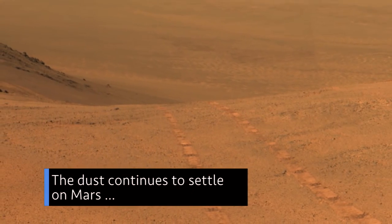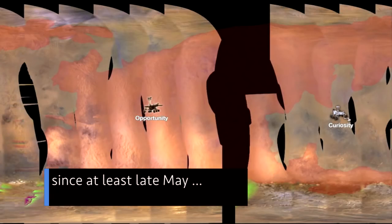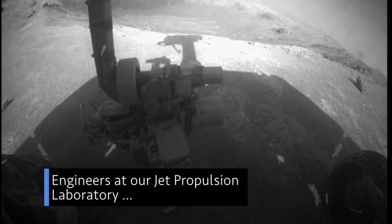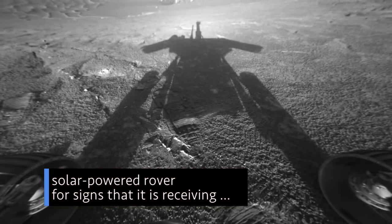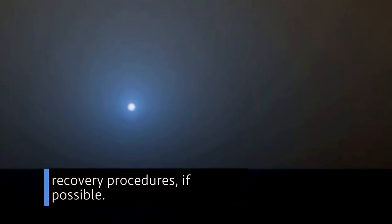The dust continues to settle on Mars from the massive dust storm that has shrouded the Red Planet since at least late May and halted operations for our Opportunity rover. Engineers at our Jet Propulsion Laboratory in Pasadena, California are closely monitoring the nearly 15-year-old solar-powered rover for signs that it is receiving enough energy from the sun to automatically initiate recovery procedures if possible.